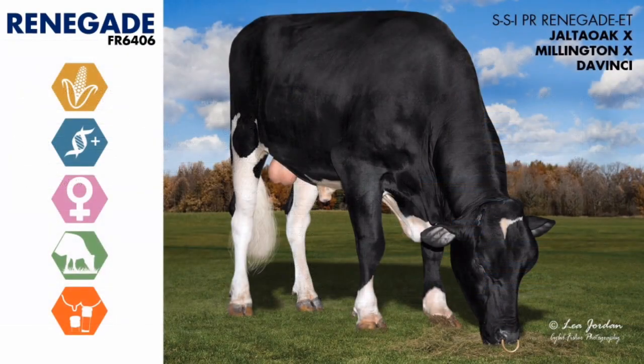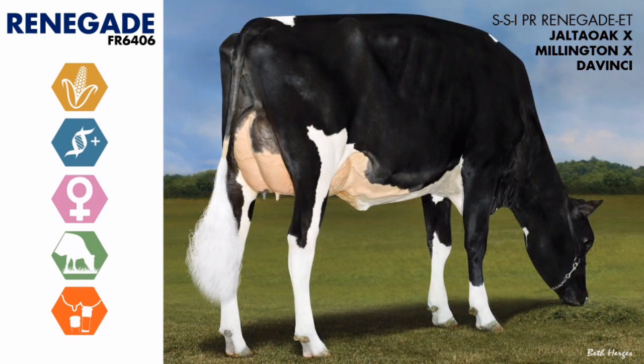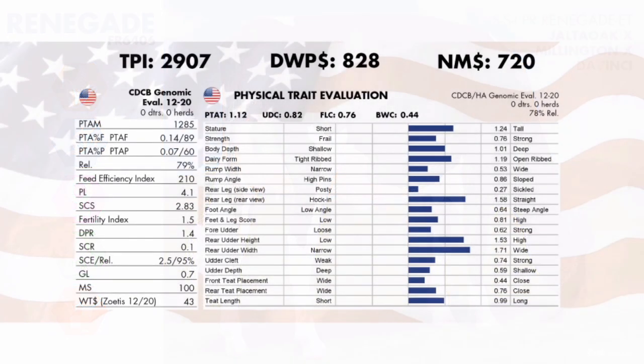Next we move on to SSIPR Renegade. A good friend who works for a different company reminds me how lucky we are to have Renegade available to our customers. Bulls offering such a balance of high component production combined with health traits and solid type are rare. When you look at the power and strength his daughters exhibit, the added teat length he's transmitting, and the typically blacker markings his daughters display, it makes this bull truly unique. He's been awarded Outcross Sire of the Year by Holstein International, with a pedigree reading Ja'Alta Oak from a Millington dam from a Da Vinci grand dam.